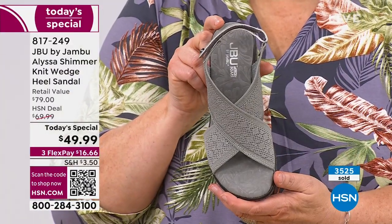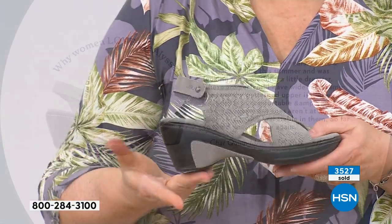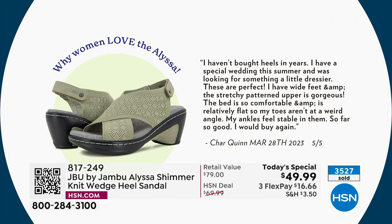Let's read a couple of reviews from those who had a test run. This one's from Char: 'I haven't bought heels in years. I have a special wedding this summer and was looking for something a little dressier. These are perfect. I have wide feet and the stretchy patterned upper is gorgeous. The bed is so comfortable and it's relatively flat so my toes aren't at a weird angle. My ankles feel stable in them. I would buy them again.'